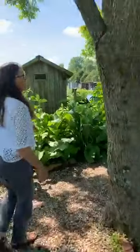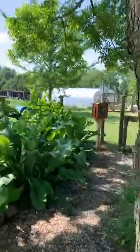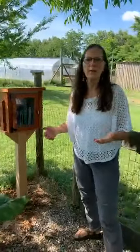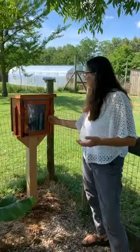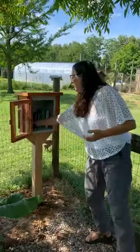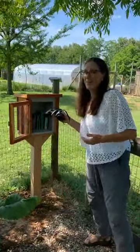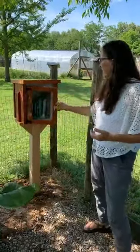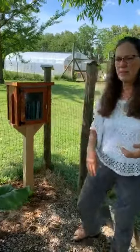We're happy to introduce our new little library box in the garden here. We put this in so people can come to the herb garden, really enjoy it, sit and enjoy the birds, trees, and plants. We've added books on trees, flowers, herbs, and birds — we even put some binoculars in there for anyone who wants to get into bird watching. This is one of our newest additions to the medicinal herb garden.